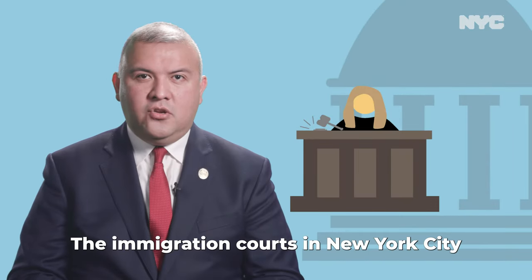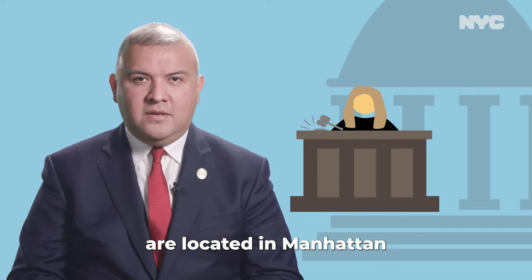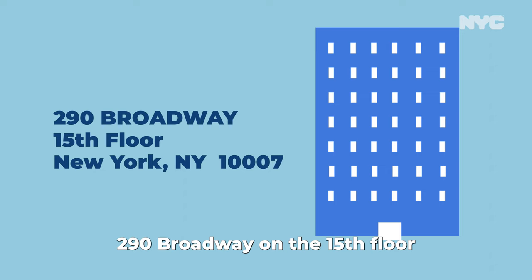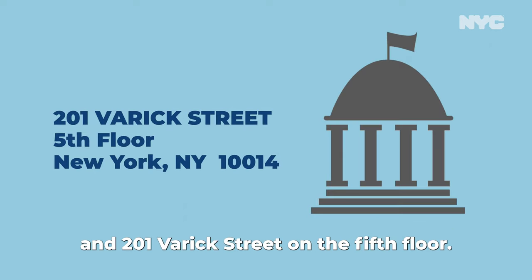Going to Court. The immigration courts in New York City are located in Manhattan at 26 Federal Plaza on the 12th floor, 290 Broadway on the 15th floor, and 201 Varick Street on the 5th floor.